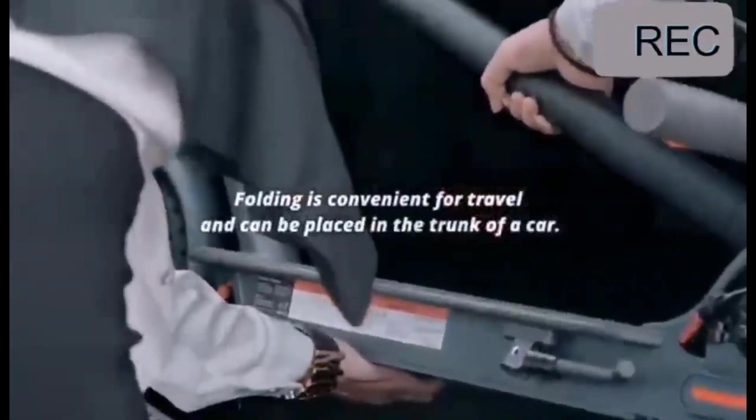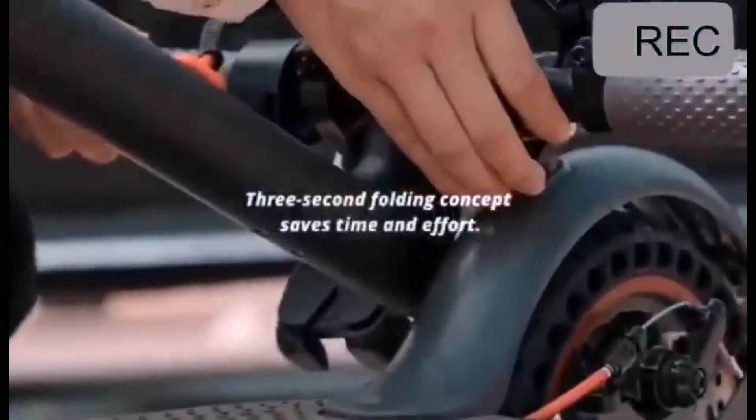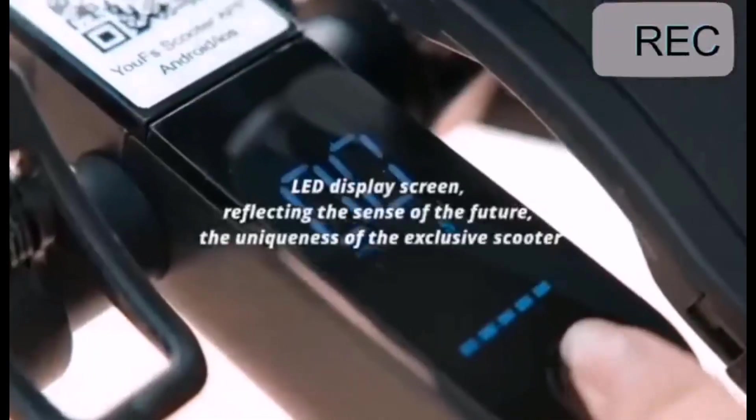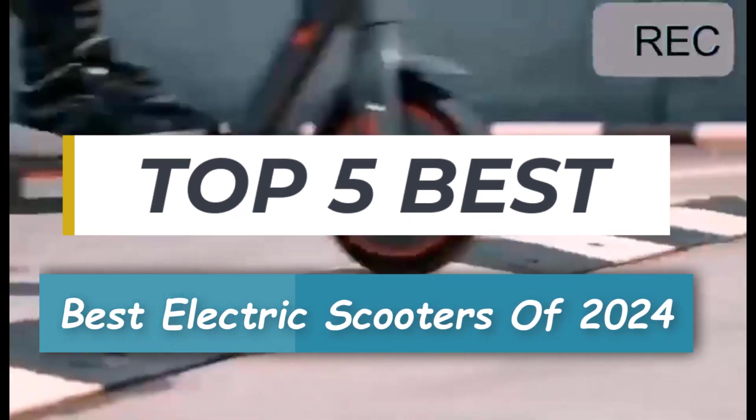Hey everyone, welcome back to our channel. Today we're diving into the world of electric scooters and checking out the best ones available in 2024. With eco-conscious commuting on the rise and technology evolving at lightning speed, there's never been a better time to explore the electric scooter market.